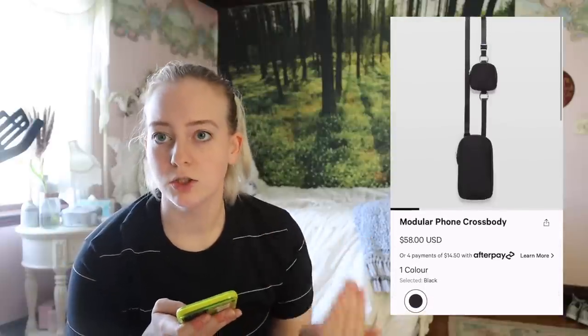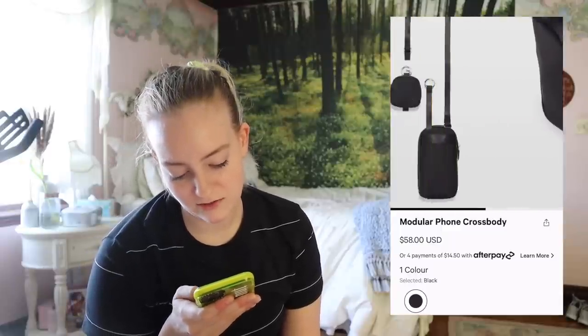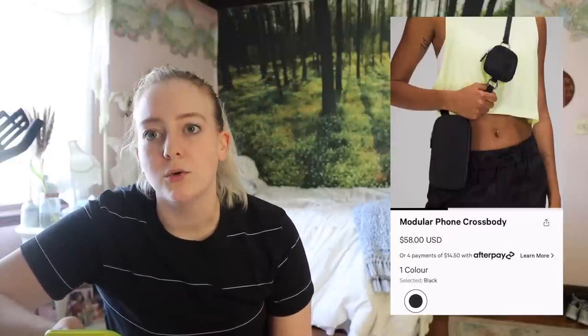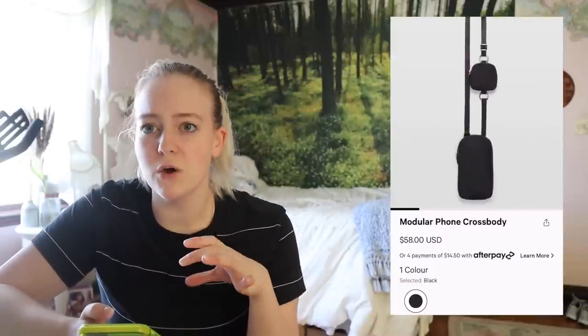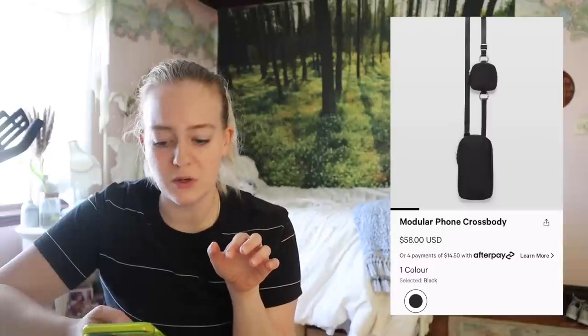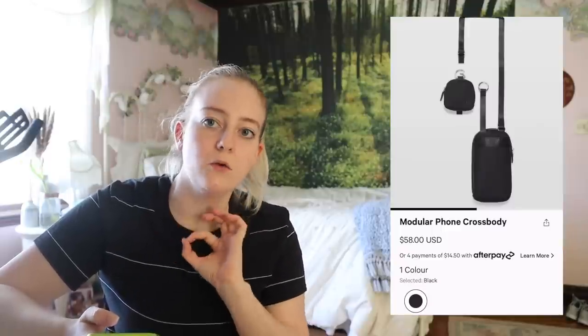I was about to criticize this, but after thinking about it I think it kind of makes sense. Lululemon has come out with some weird crossbody monstrosities, but this one I could kind of see — your phone going in the big pocket and maybe your AirPods in the small one. Still not something I would get, but I can see the usage of it.